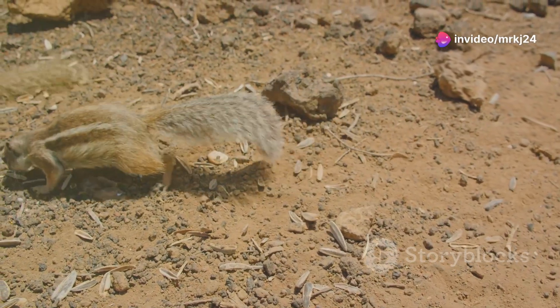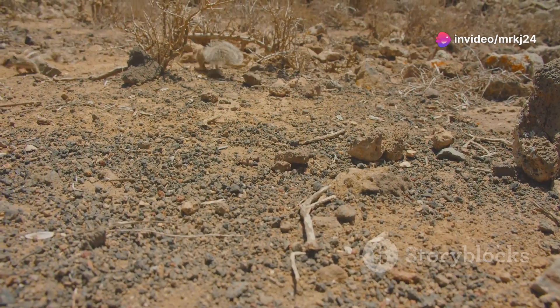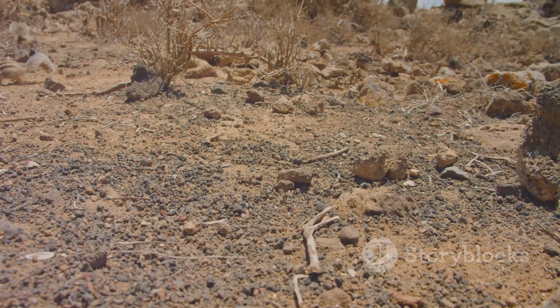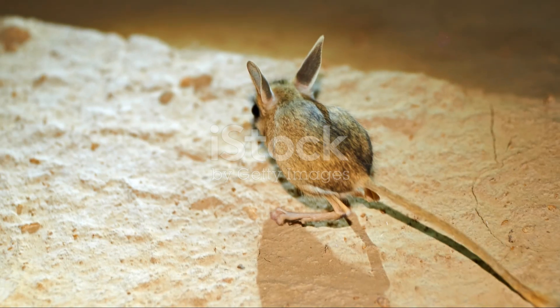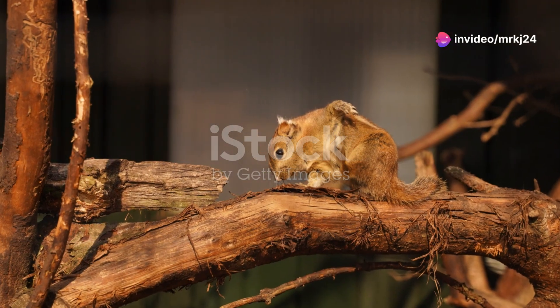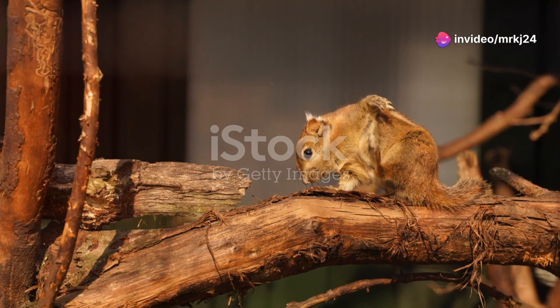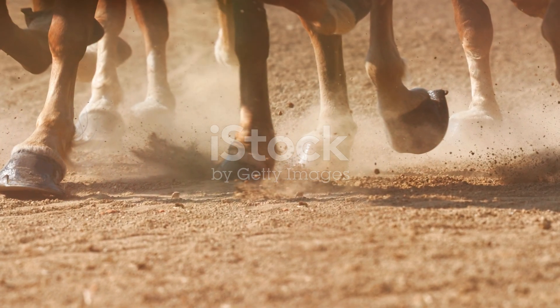But the sand cat isn't the only fascinating inhabitant of this desert. Enter the jerboa, a tiny rodent with an astonishing ability to survive in one of the harshest climates on Earth. Jerboas are nocturnal creatures with long hind legs that allow them to hop great distances, much like miniature kangaroos. This unique adaptation helps them cover ground quickly while conserving energy.